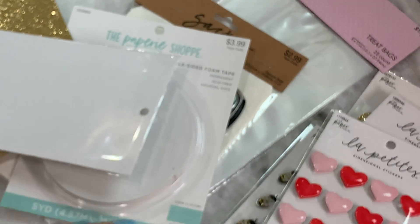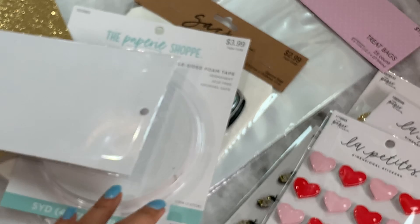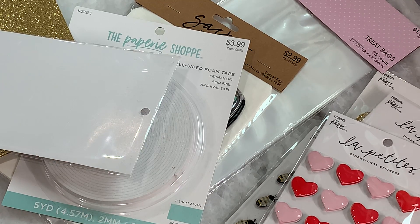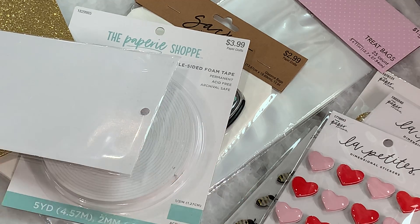And I think that is it — that is my Hobby Lobby haul for today. Thank you for stopping by my channel. Leave a comment, thank you for watching, and I'll catch you in my next video. Bye for now!